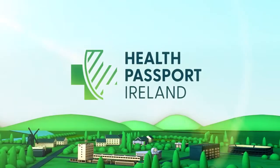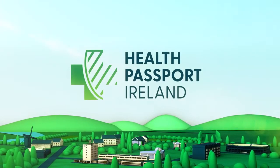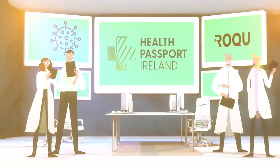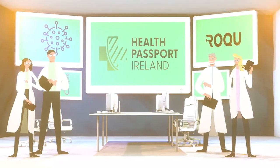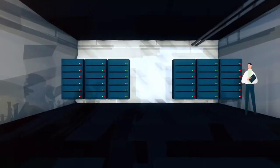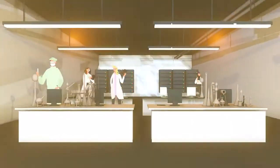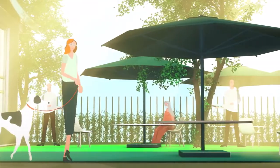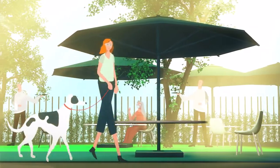Health Passport Ireland is created to protect our society and our economy. Built in Ireland by the Rock U Group, the system uses the very best COVID-19 testing combined with the latest mobile technologies. Health Passport Ireland is powered by proven and validated systems, allowing us all to take safer steps in our return to our normal way of life.